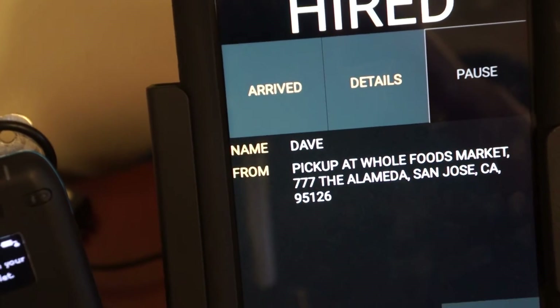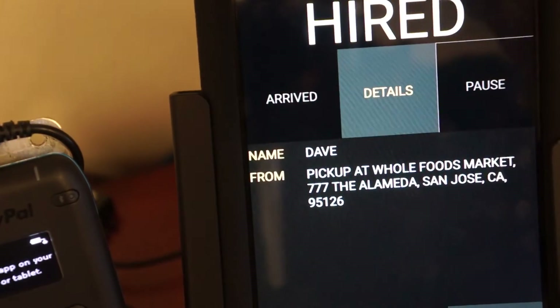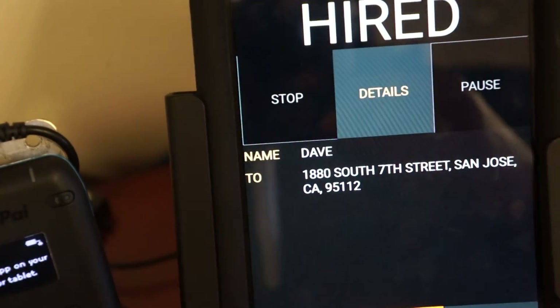Once you arrive at that pickup location, you mark that you've arrived. The passenger will be notified.